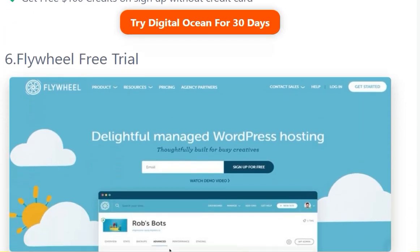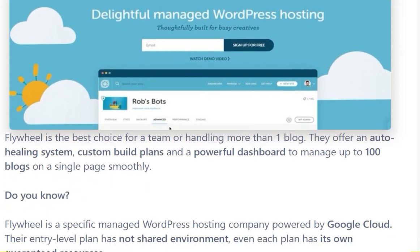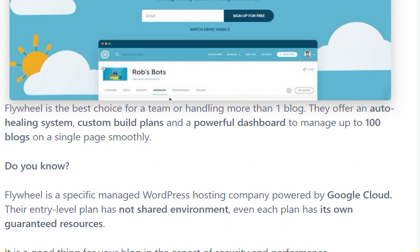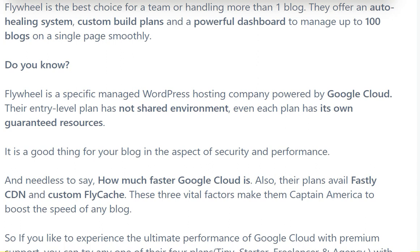The sixth one is Flywheel free trial. Flywheel is the best choice for teams handling more than one blog. They offer a lot of system and cloud plans that include a powerful dashboard to manage up to 100 blogs.